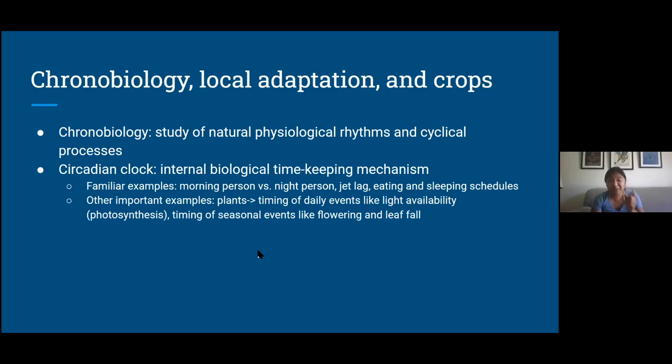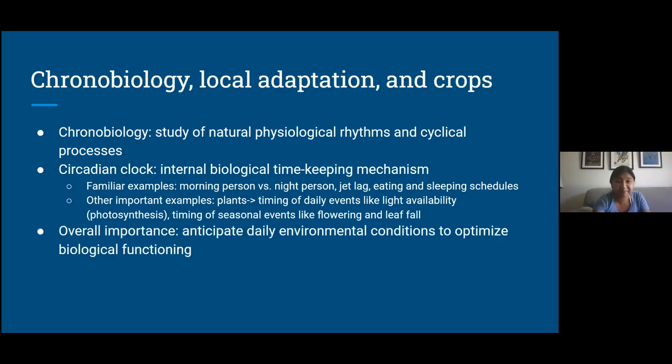Some less familiar but no less important examples are in plants. The circadian clock in plants determines the timing of daily events like photosynthesis or water use, and also the timing of seasonal events like flowering and leaf fall. This is really important for crops because we want crops to be able to reproduce and to grow for the longest amount of time before harvest, to photosynthesize and grow and get the most yield. Overall, the importance of the circadian clock is that it allows you to anticipate daily environmental conditions to optimize your biological functioning.